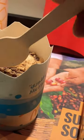Then came the turn of the Kit Kat McFlurry — I'm trying it for the first time. The ice cream base was the same, with a lot of Kit Kat crunch, cocoa powder, and some peanuts.